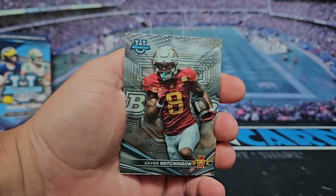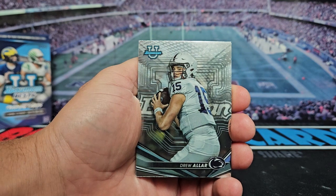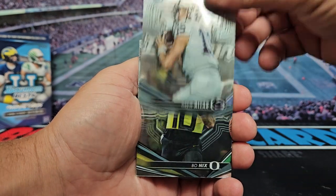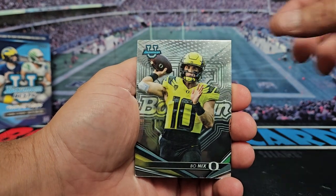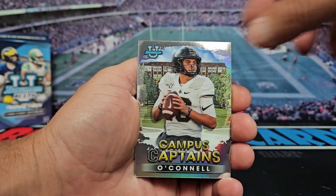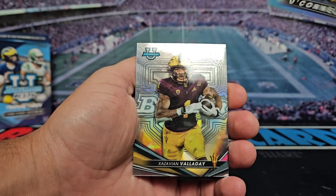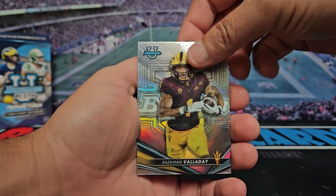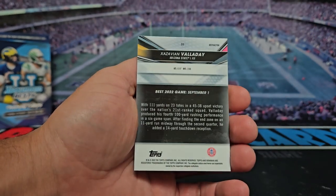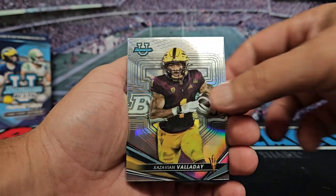All right, we're going to start off with Xavier Hutchinson, we got Drew Allar, Bo Nix, we got Campus Captains Aiden O'Connell, and we got Xavier Worthy on the refractor — yep, refractor. Sweet looking card.